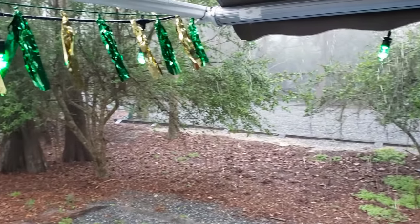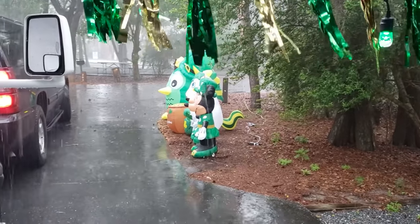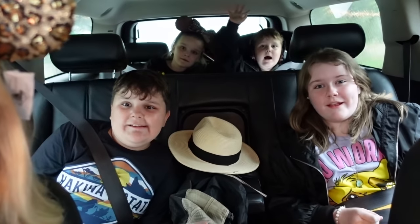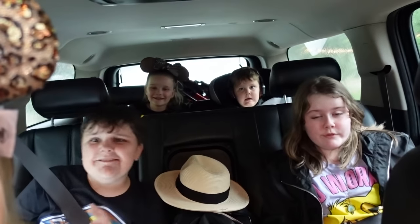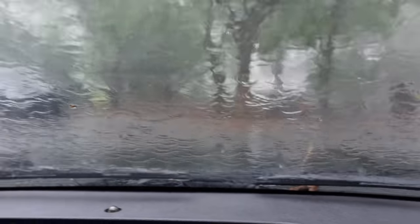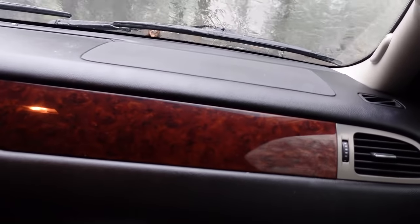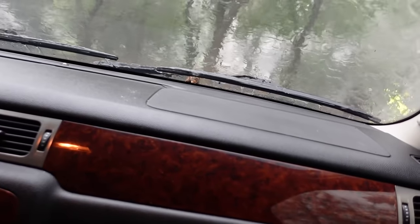Hi guys, and welcome to a super wet Wednesday. Right now we're supposed to be headed to Animal Kingdom, but there's a big storm. Maybe we'll have lunch in the car? Usually I like to go to the park when it's rainy because the lines are less, but this is a little extreme — there's actually thunder and lightning as well. Maybe a late lunch today?